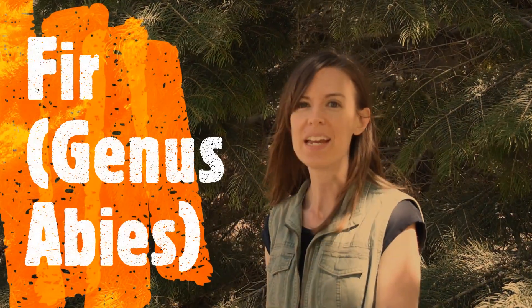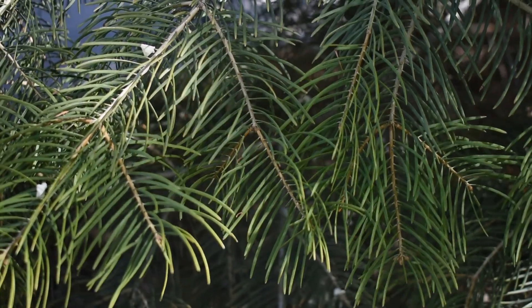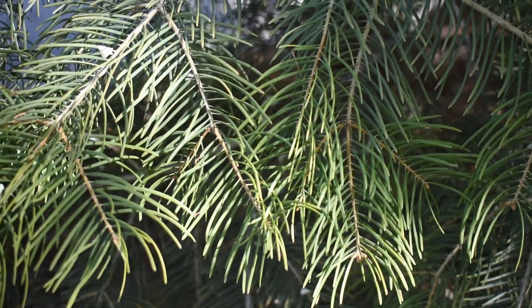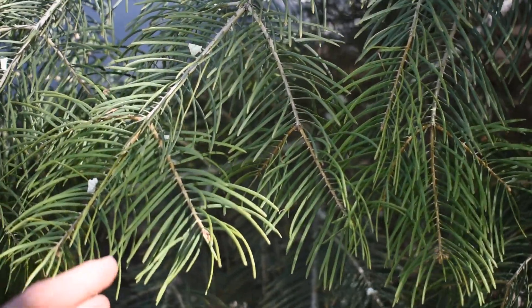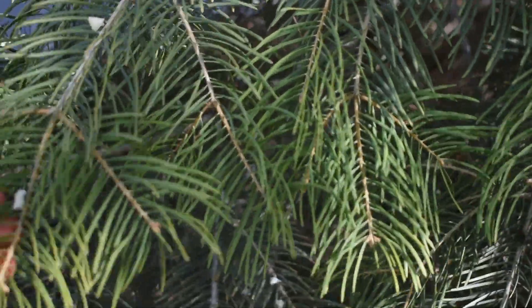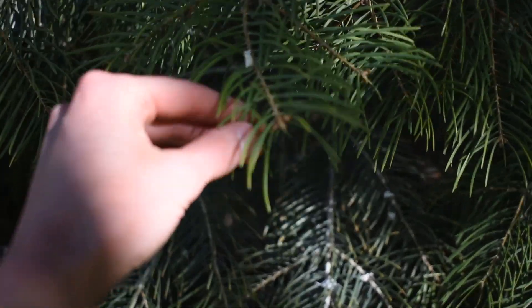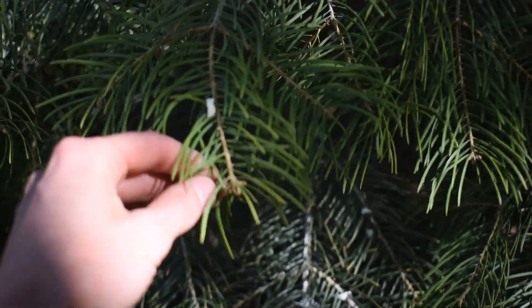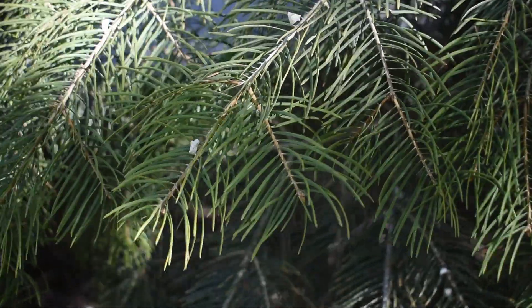This beautiful tree behind me is the third type of conifer we're going to learn to identify — it's a fir tree in the genus Abies. They're beautiful trees and they make great Christmas trees. If we look at these needles, you can see that like a spruce, firs do not come in pairs; they come out as single needles from the branch. However, these needles are different from spruce needles in that they are very flexible — I can bend the needles without breaking them, which you can't do with a spruce.